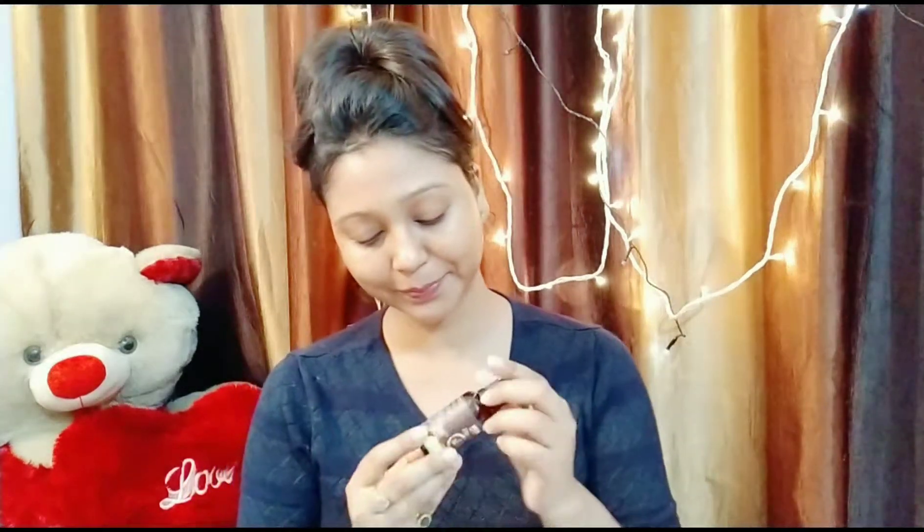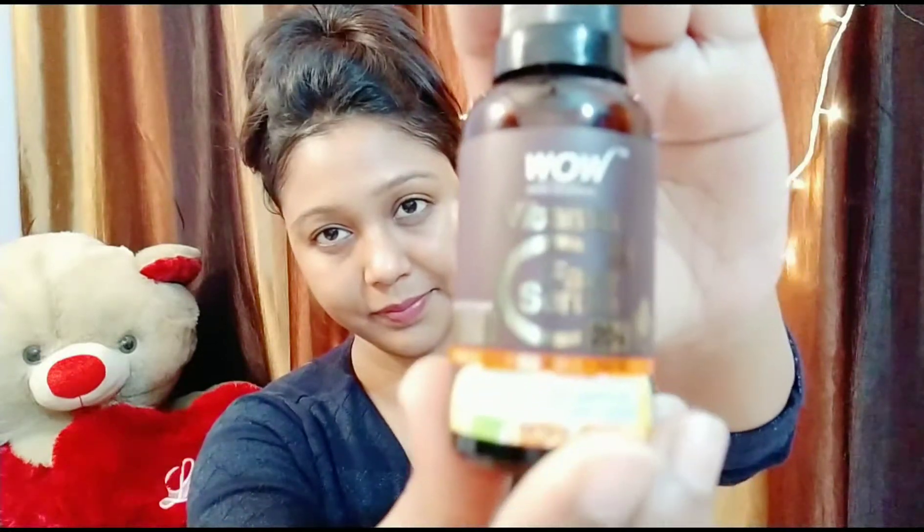I apply the serum — I am going to put it in 3 to 4 drops and massage it in.